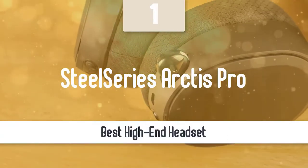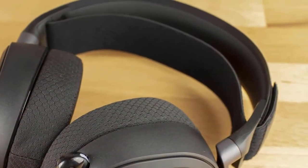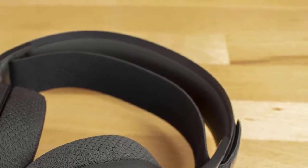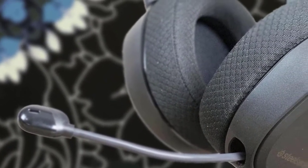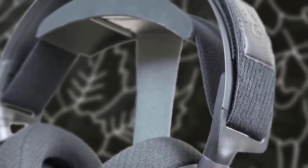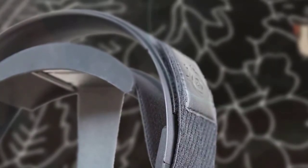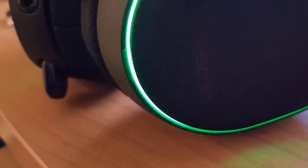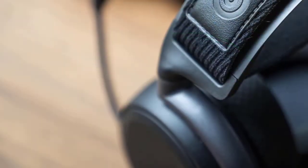And at number one, our top pick is the SteelSeries Arctis Pro. This is a high-end gaming headset that performs equally well for PS4 and PC users who want to invest in a headset that has everything needed. The Arctis Pro comes in two versions — wired and wireless — so you can choose the one that suits you most. The build quality is pretty decent and very durable, featuring a lightweight all-black construction with a steel headband and aluminum alloy hangers.